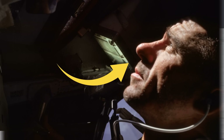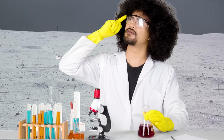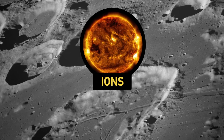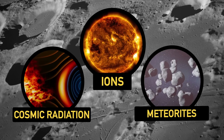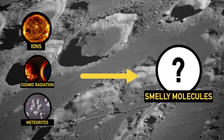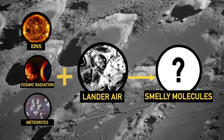This is not a crazy idea — there's actually a fair bit of chemistry happening on the moon. The moon is constantly getting pummeled by ions from the sun, cosmic radiation, and tiny meteorites crashing into its surface. It's possible that all this abuse creates some molecules that could become smelly if they were to react with something else, say, the air in the lunar lander. Because there's no atmosphere on the moon, these hypothetical molecules just sort of hang around.